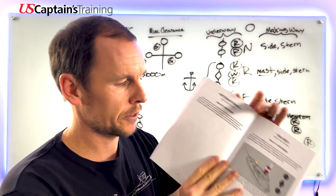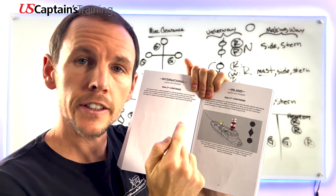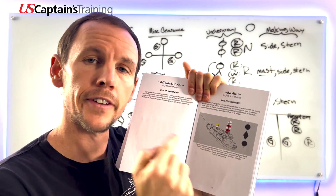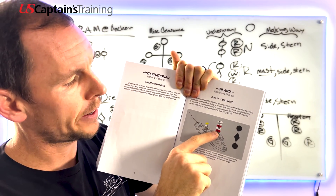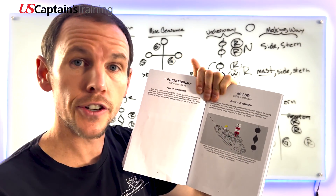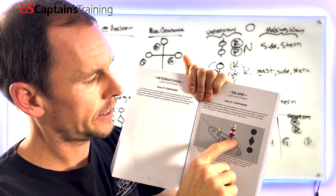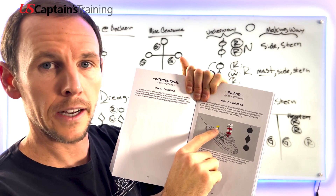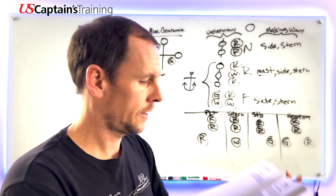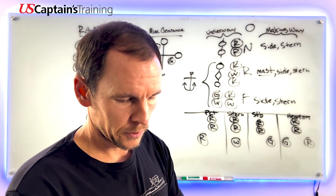Here's a tug and tow that are severely restricted in their ability to deviate from their course: 'red white red, captain making bread,' and in addition the towing lights - two in a row. The tug shows side lights and a towing light over a stern light. The mnemonic: 'yellow over white, towing astern at night.'